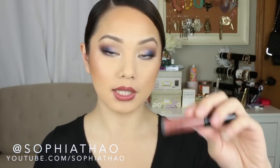Next I just got the Spice Lip Glass. Since I had a few things to recycle I decided to grab this. So that's a swatch of it right there.